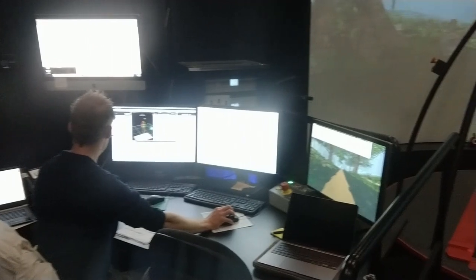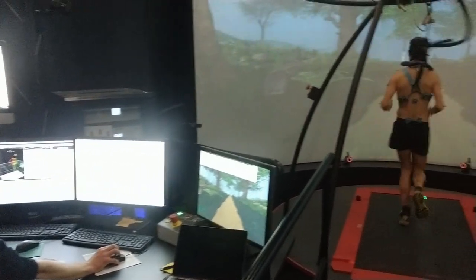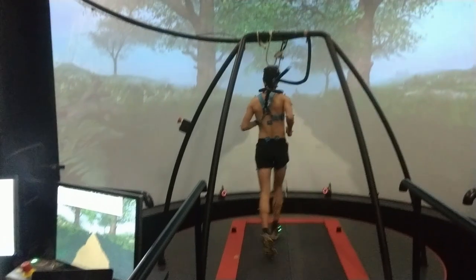In the end, we hope all these efforts can help us to reduce injury risk and improve performance of both recreational runners as well as top athletes.